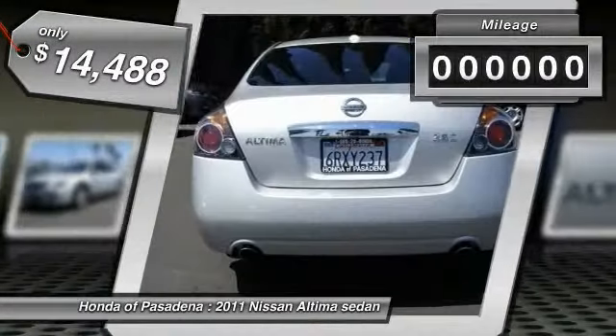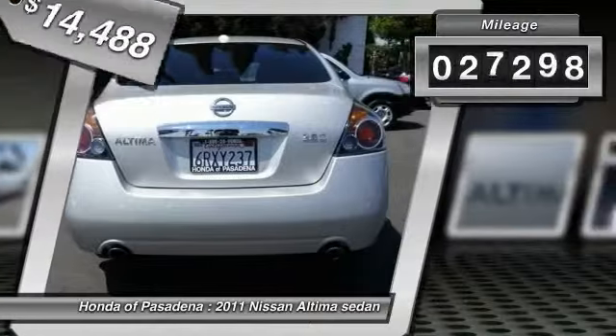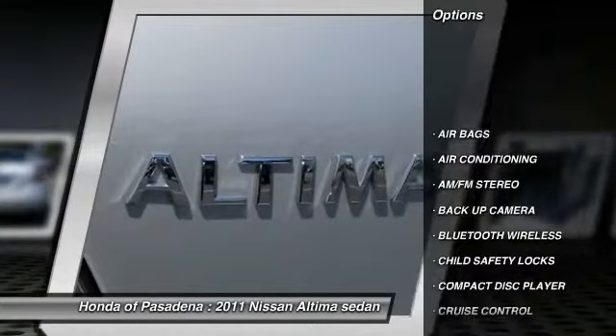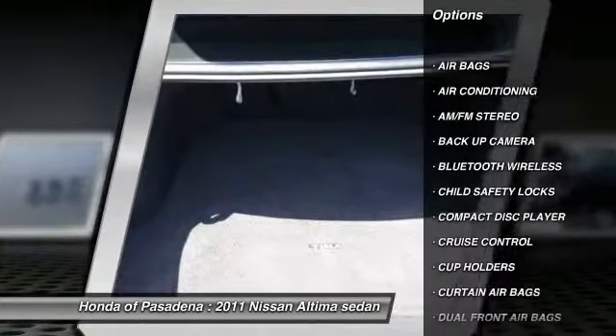This vehicle has less than 30,000 miles. Here are some of this vehicle's great options: backup camera, traction control, Bluetooth wireless data link for hands-free phone.